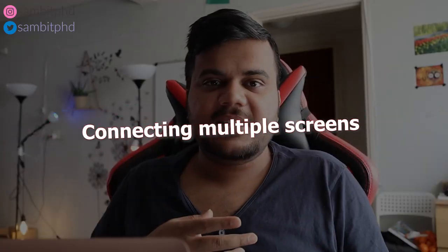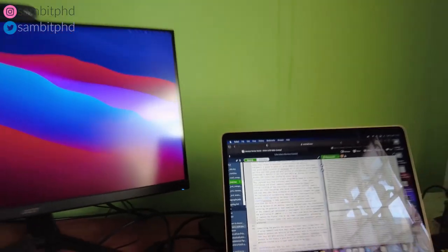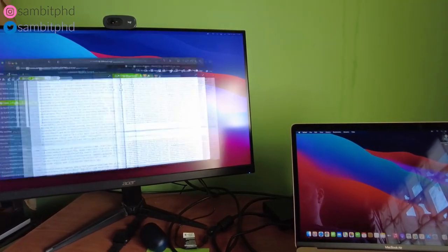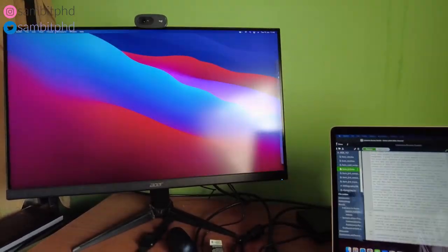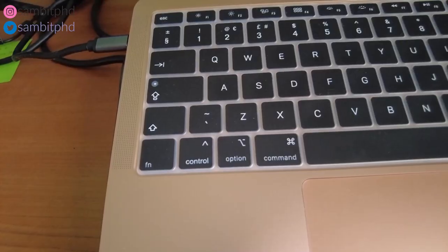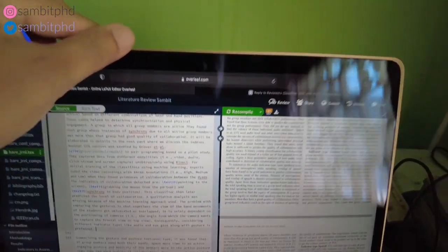For people who want to connect two screens — which is useful when writing papers or editing videos — you can easily drag and drop files across screens. I bought an unbranded dock, not from big names like CalDigit or official Apple-certified sellers, to use as a hub. The MacBook Air only has two USB-C ports, so having a hub is essential for connecting multiple devices like an external screen and a mouse.